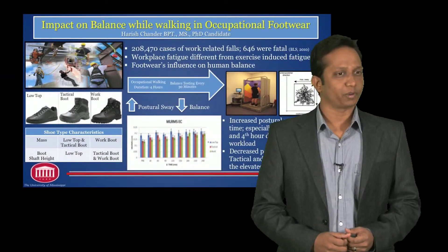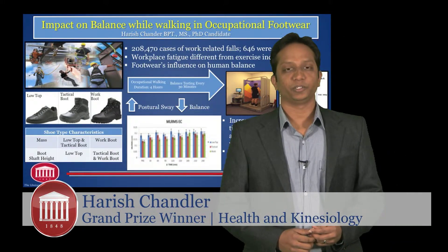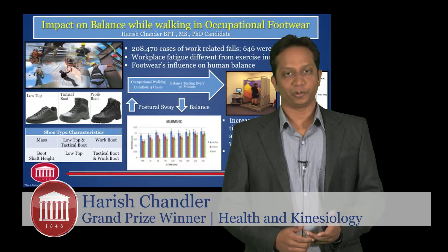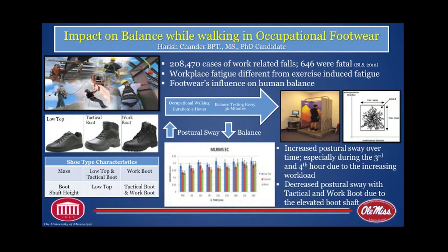My name is Harish Chandler. I'm from the Department of Health, Exercise Science and Recreation Management. I'm currently a doctoral candidate in biomechanics and neuromechanics. Good afternoon, everyone. My line of research completely focuses on analysis of human gait and balance, especially in an occupational and ergonomic population.